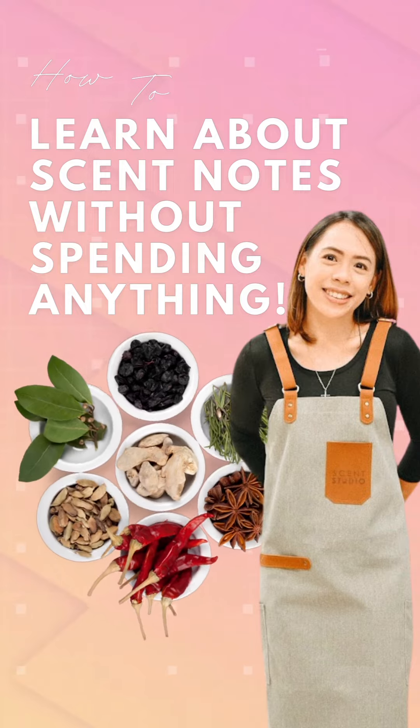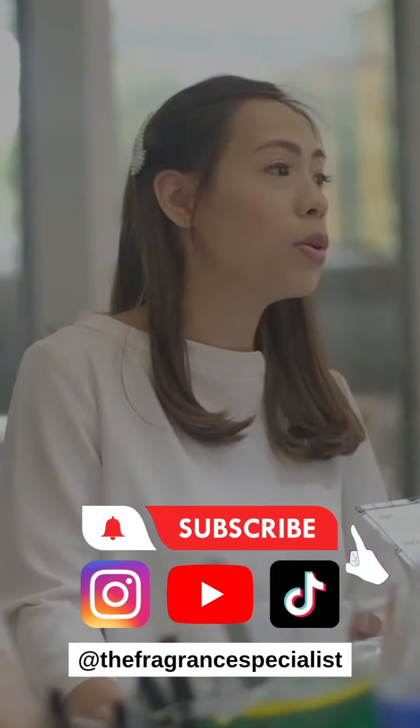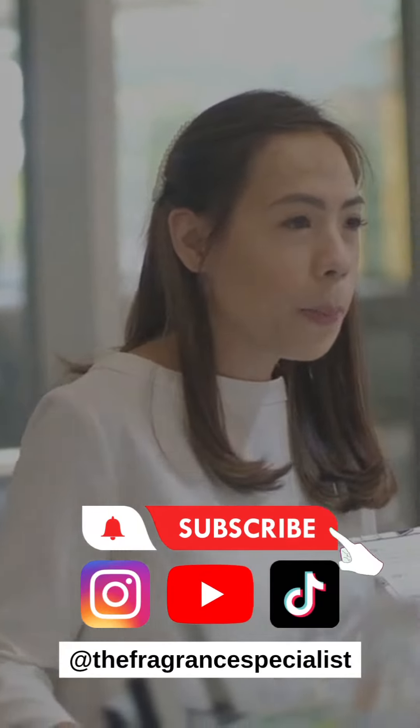There you have it — a few tips on how to learn about scent notes without spending anything. If you find this video helpful, don't forget to like, subscribe, and share.